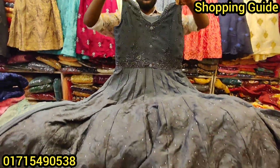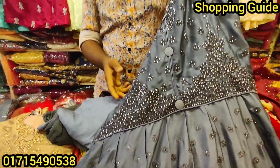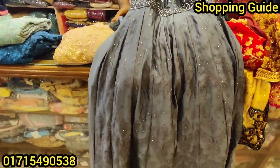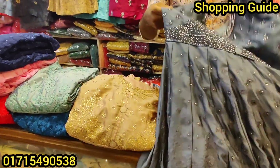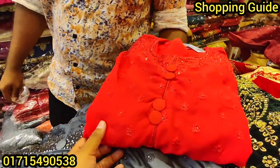Is this the color matching? The color matching is nice. What is the body size? It's 38 to 42. What is the color? It's golden color and it's misty color.